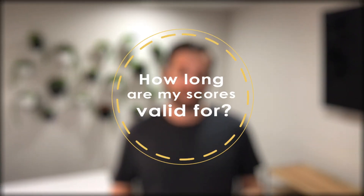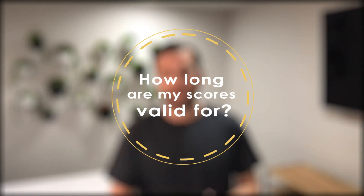How long are your scores good for? After taking the test, you can use your score for up to 24 months to submit your application to a program or school. So if you change your mind or aren't able to go to school this semester due to something changing, you can save those scores for up to two years.